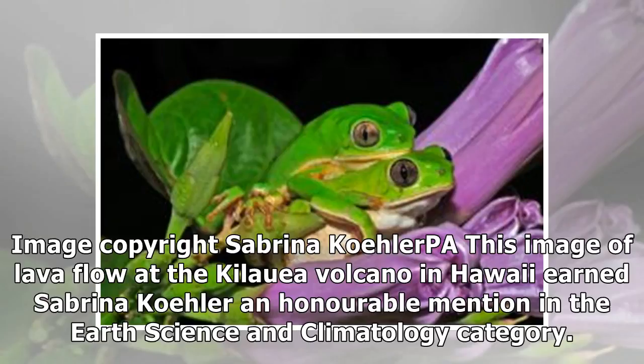This image of lava flow at the Kilauea volcano in Hawaii earned Sabrina Kohler an honorable mention in the earth science and climatology category.